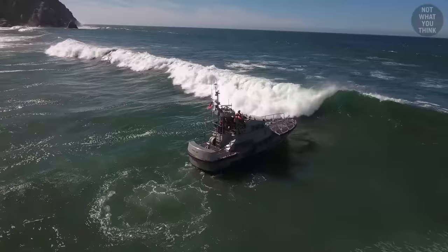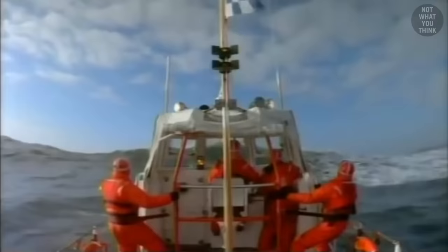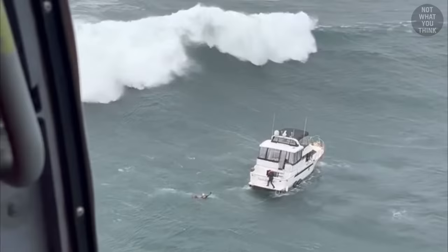But fortunately for you and me, we can avoid the seasickness and just watch this video, because the crew that operates the MLBs love filming themselves and others who are in distress. So we can show you things like this.